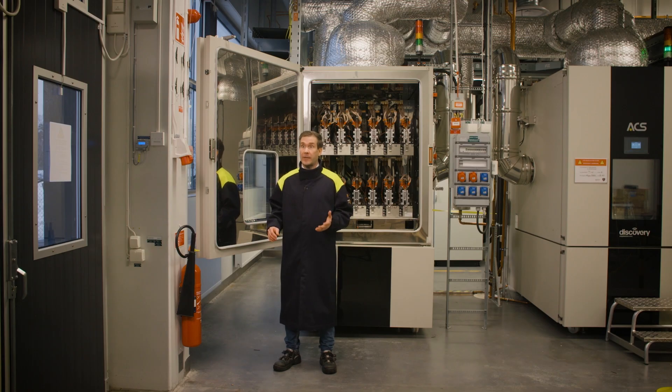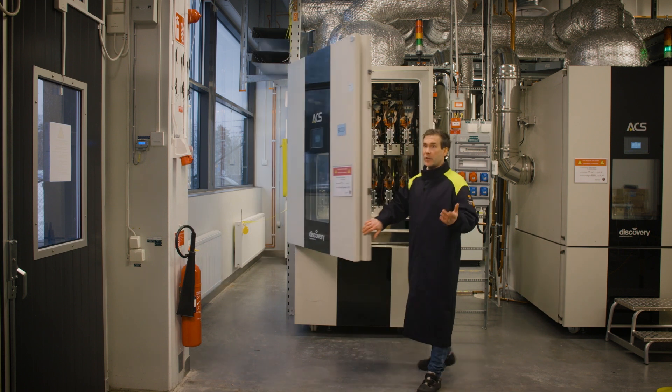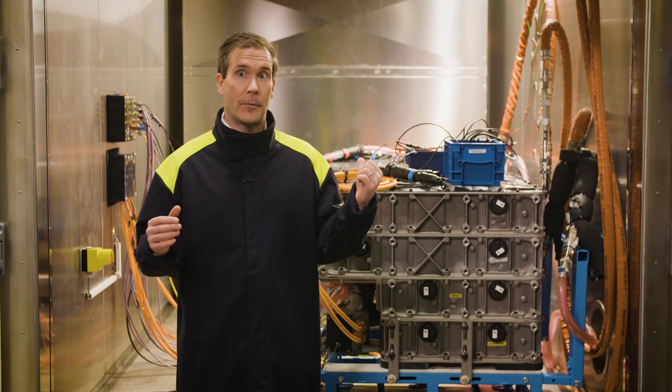This life length test takes a really long time — the longest ones can take two or even three years. One important parameter is temperature, and that's what we can test in this chamber.